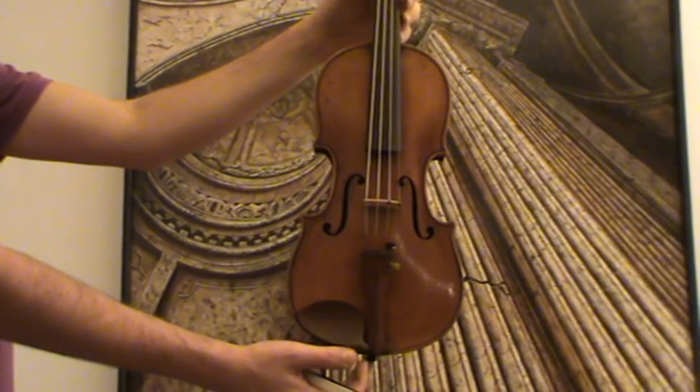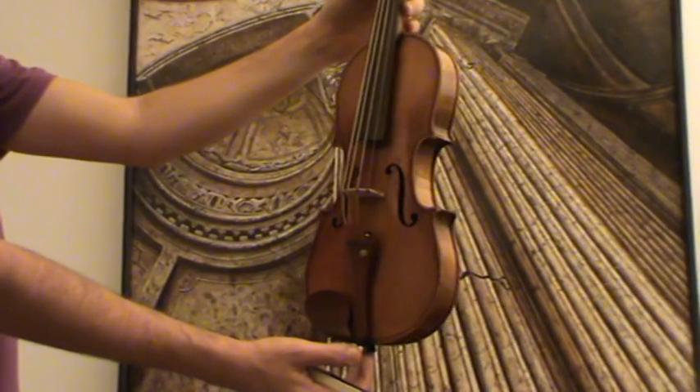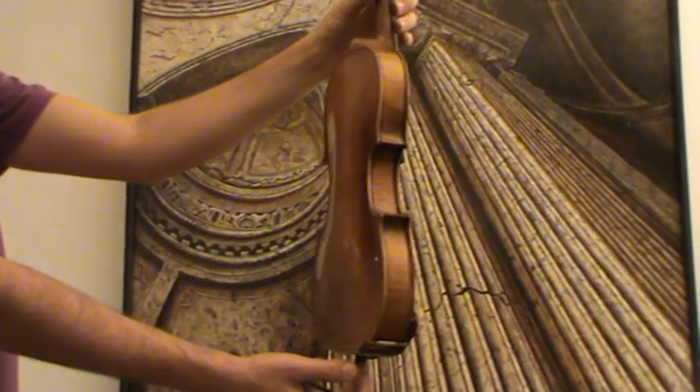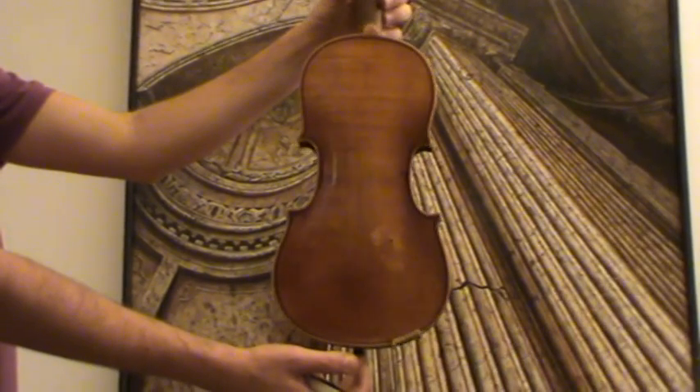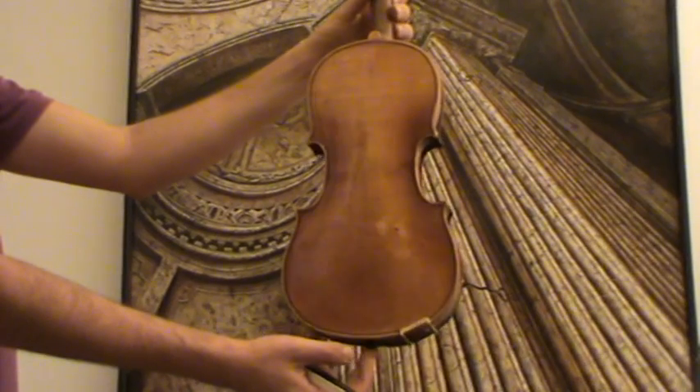Here we have a nice three-quarter violin. It's an old German violin labeled Karl Detmering. Karl Detmering was a violin dealer actually. We would estimate its age around 1920s, 1930s.